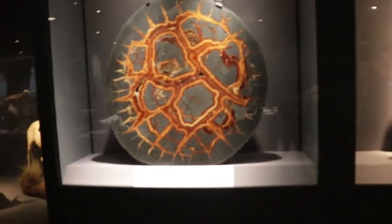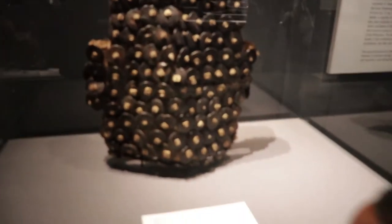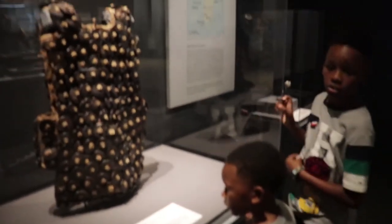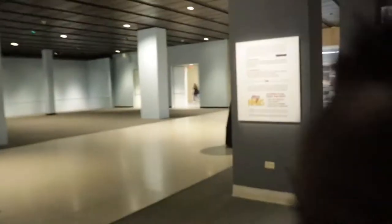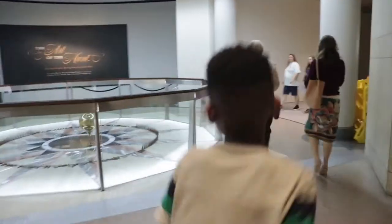Mom, can you put it in your purse? They made this exhibit smaller from the last time. Let's go to the other one. Armor from the 20th century? That was 100 years ago. Wait, we're in the 21st century. It's the 21st century, Mom. Mother doesn't know what century it is — edit that out!